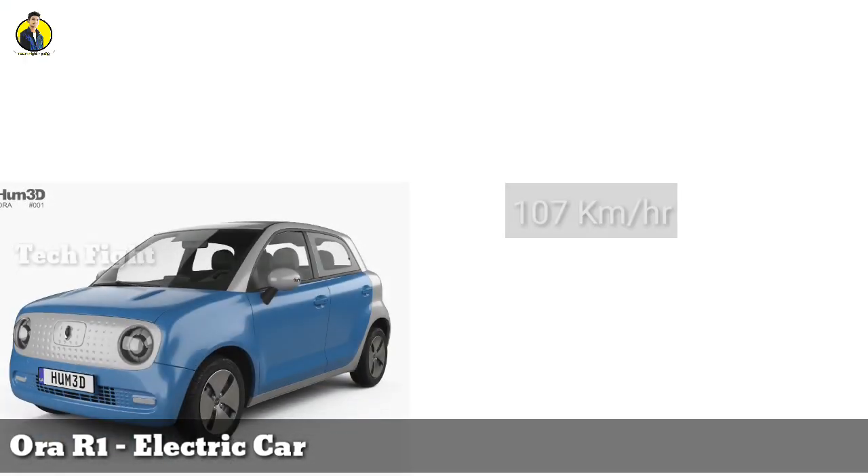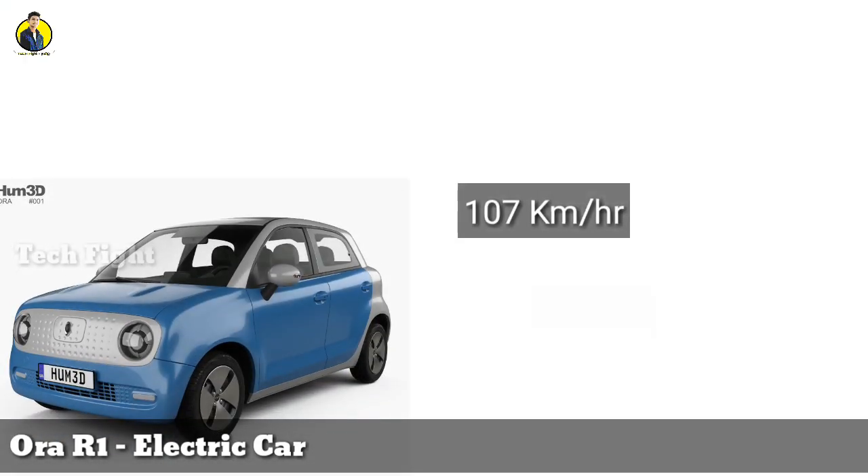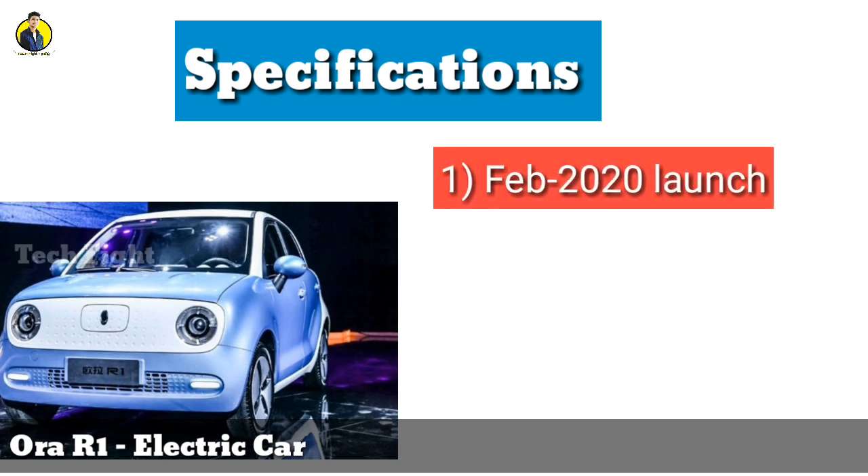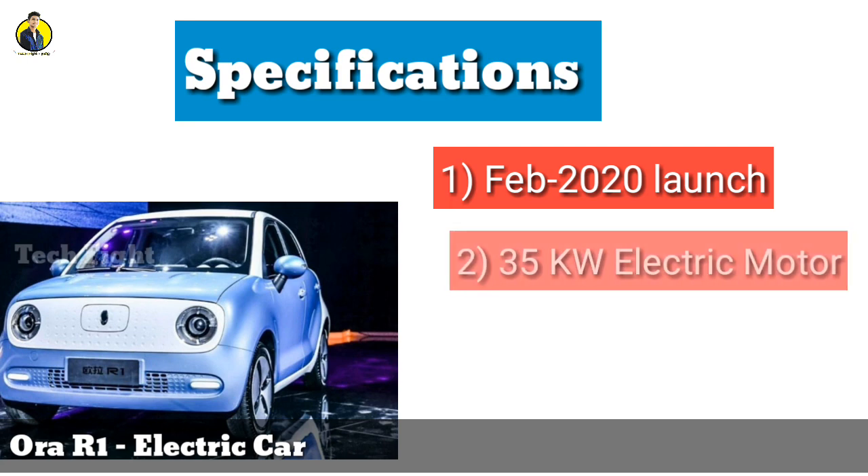The R1 is an out-of-board car. It is a great event. If you are ready, in the name of the race, this car will launch. So let's talk about the Vora R1. In February 2020, we will launch the Vora R1. In this car, we will use the electric motor to 35 kW.